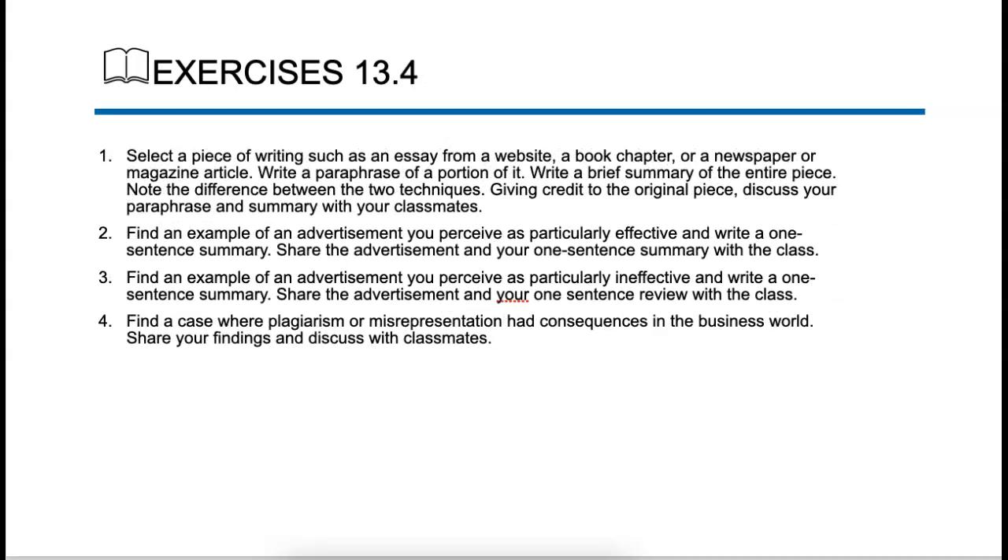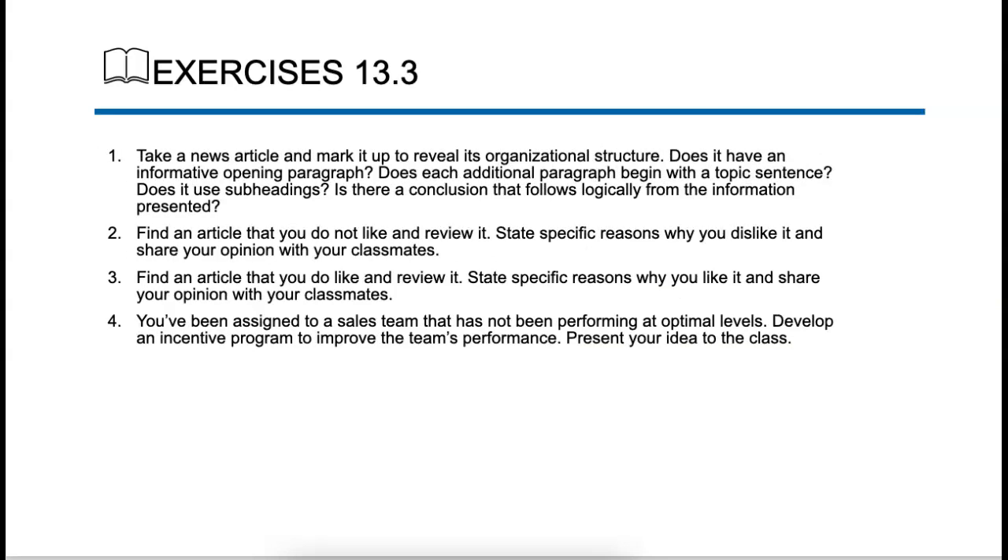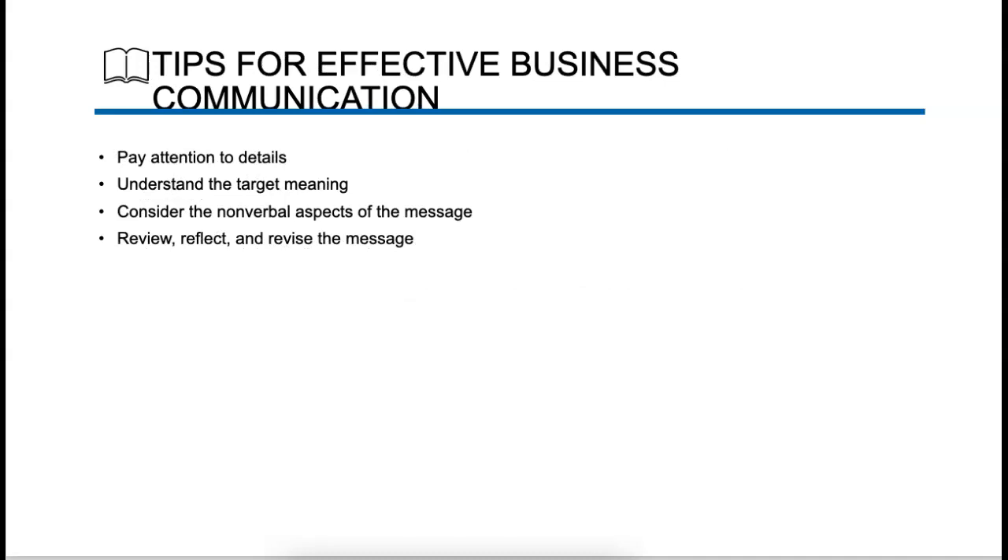I wanted to talk about effective sentences on page 479 before we finish this chapter. Remember when we're talking about sentences — the sentence structure. So, declarative, imperative, interrogative, exclamatory — all those things you learned in English 101 are going to be important for homework. A declarative sentence is 'you are invited to join us for lunch.' An imperative sentence is 'please join us for lunch.' An interrogative sentence would be 'would you like to join us for lunch?' And an exclamatory sentence would be 'I'm so glad you could join us for lunch.' Take a look at that on pages 479 and 480.